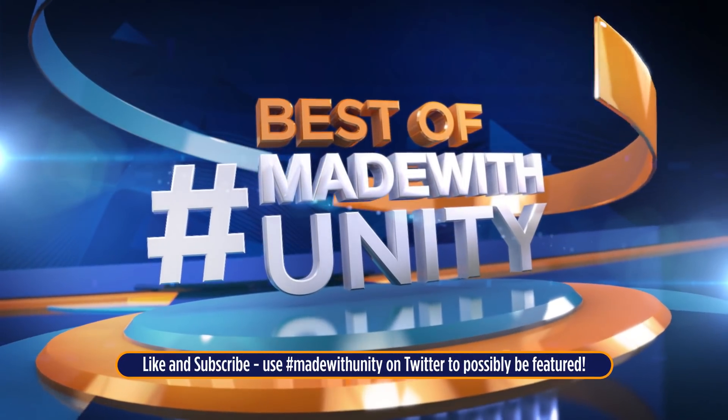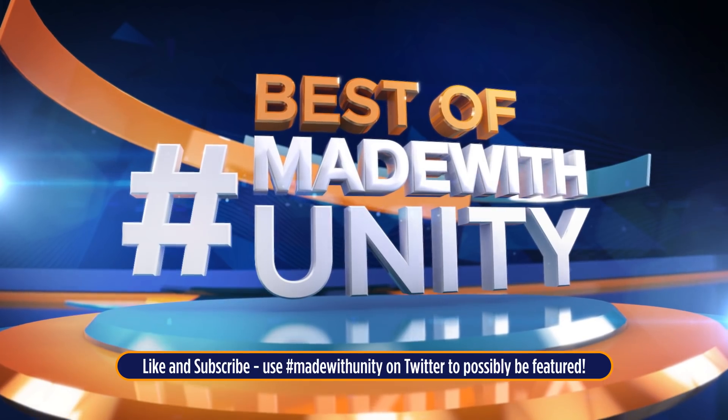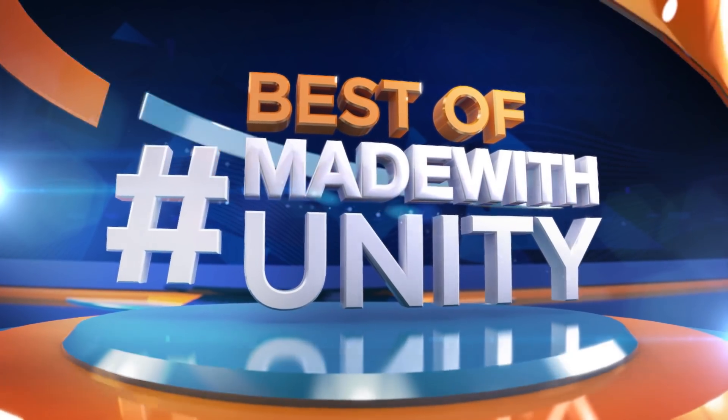Every week, we scour the internet to find the most amazing, creative, and jaw-dropping content developed in Unity. This is Gamedev HQ, and enjoy the best of Made with Unity.